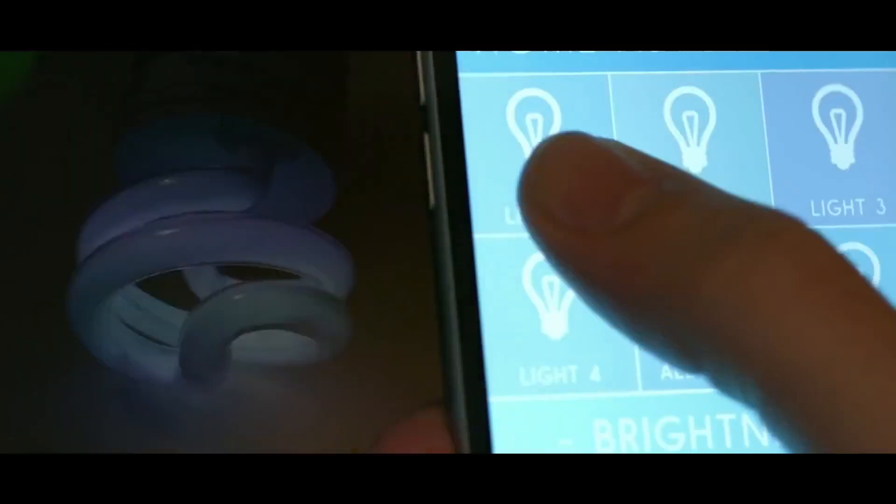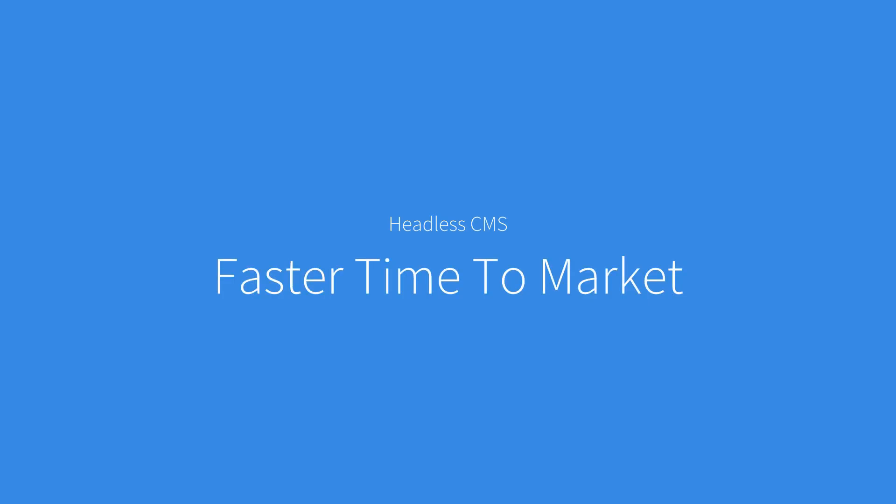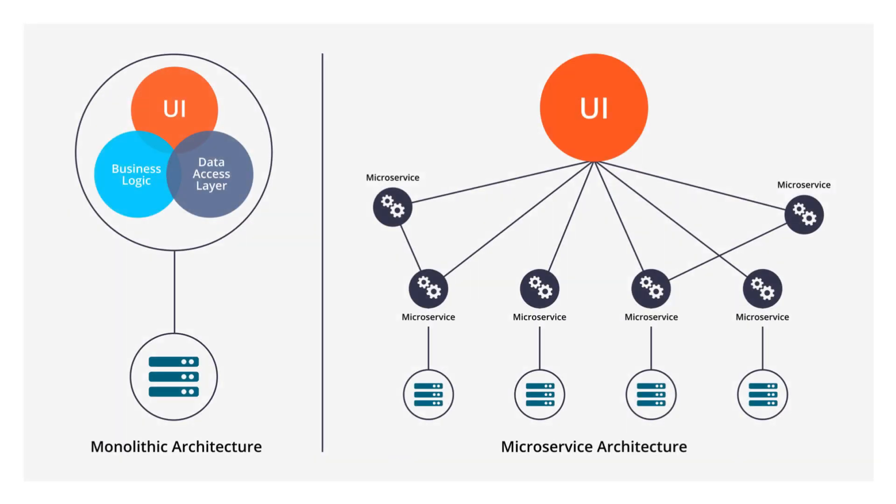You can achieve faster time to market with a headless solution. From a technical standpoint, headless CMS simply uses API calls to render content within the website's codebase, rather than creating complex relationships between code and content. For this reason, many developers find headless architecture easier to maintain, deploy and use. It can nicely fit into a microservice-based solution landscape.